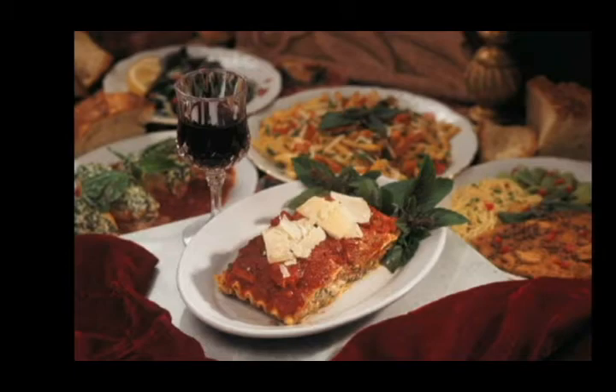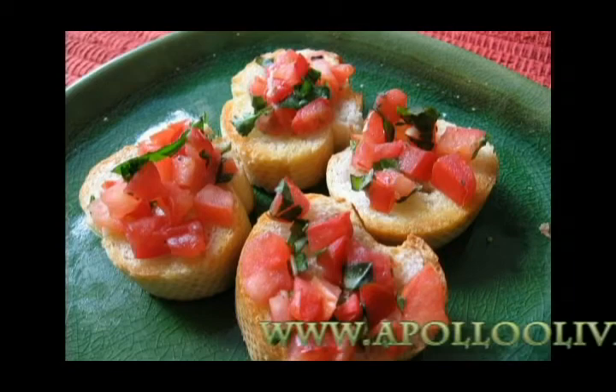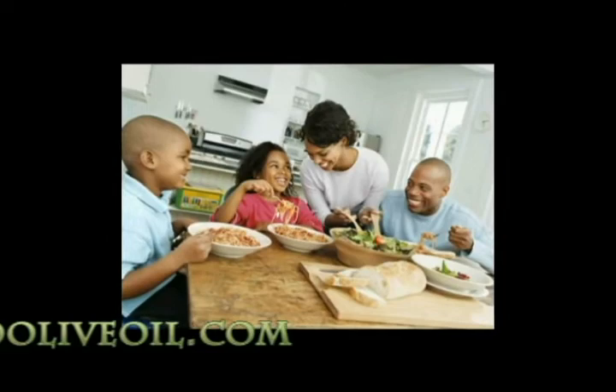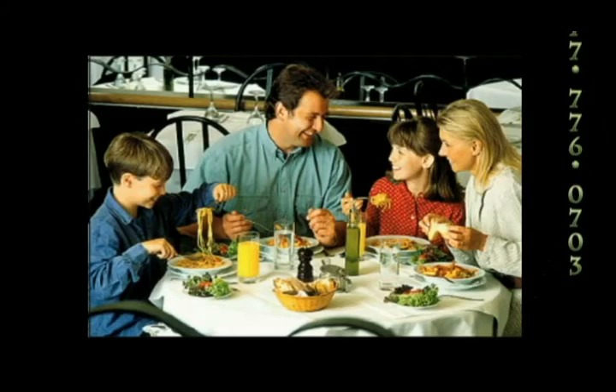Visit their website for more information or to purchase Apollo Olive Oil: www.apollooliveoil.com — that's www.apollooliveoil.com — or just call them at 877-776-0703, that's 877-776-0703.